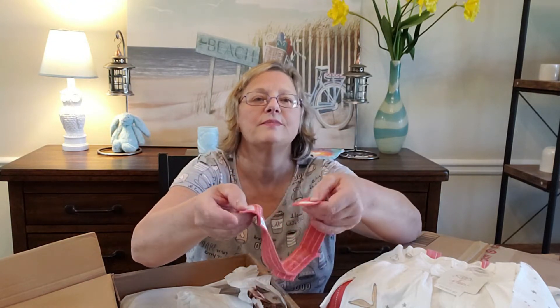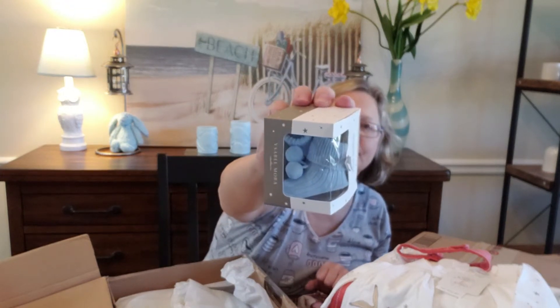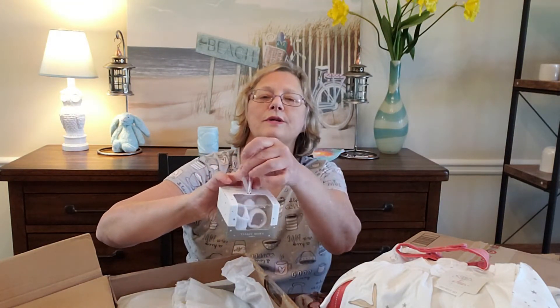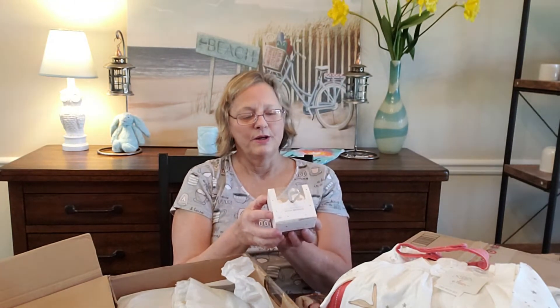These are booties with pom-poms — it says newborn socks. There's a pink one and a blue one, and also a white one. Each one of these little boxes is so cute because it has a little hanger on it, like you could hang it on the Christmas tree. These are Isabel Mora, newborn size.